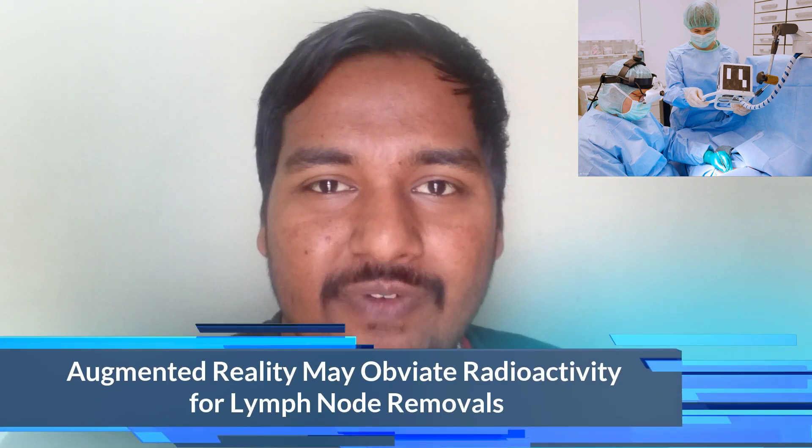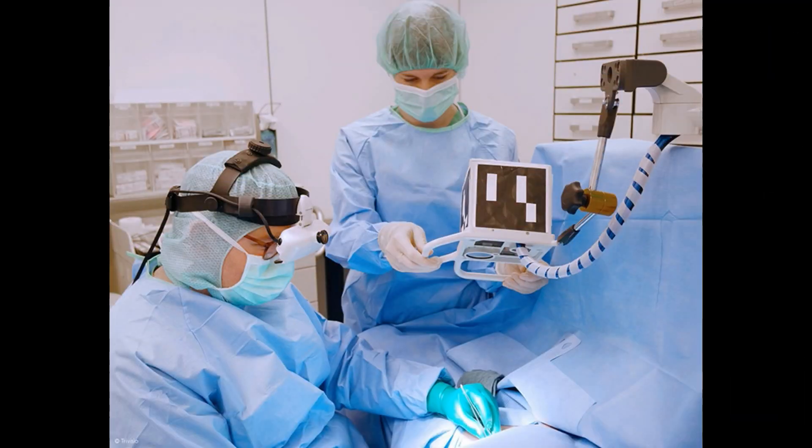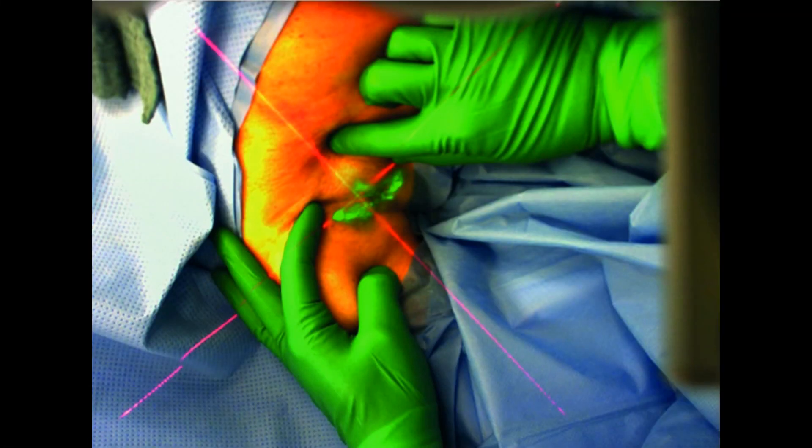Another update is about the use of augmented reality in lymph node removal therapy. Lymph nodes are common pathways for certain cancers to spread, requiring surgical removal. Currently, lymph nodes are visualized using gamma ray imaging that spots a radioactive technetium-99m tracer injected near a tumor. This is a slow procedure that exposes patients to a significant amount of radiation, but augmented reality may help overcome this. Researchers from a university in Germany developed a system using indocyanine green fluorescent dye as a non-radioactive tracer, spotted using infrared cameras and AR glasses.